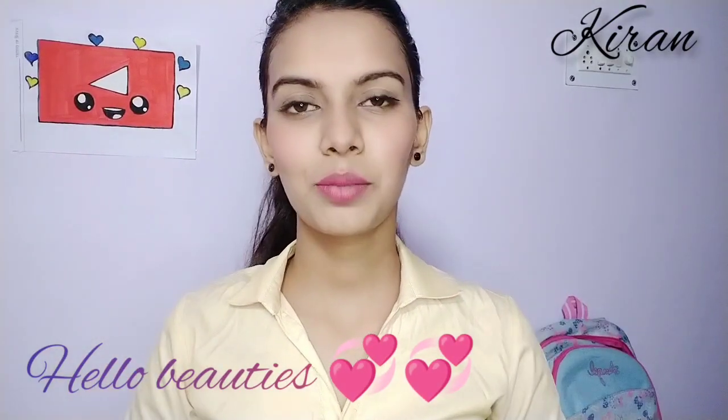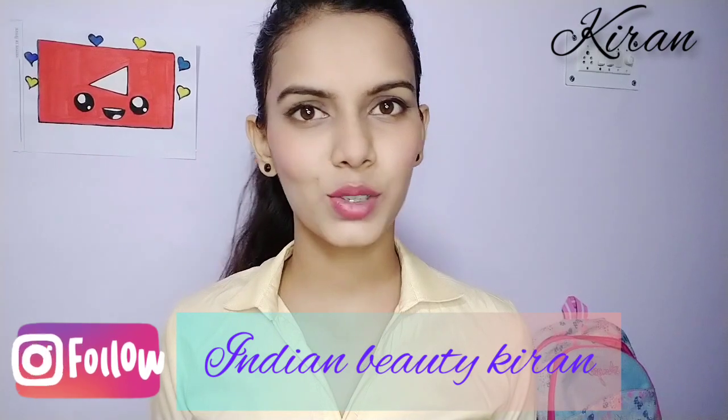Hello beauties, welcome back to Indian Beauty Kiran. So friends, I was going to the market recently and I saw a product that was very affordable. I thought I would purchase it and share it with you so that it will help you and also me, because I didn't have a product for a long time and I had to purchase it.